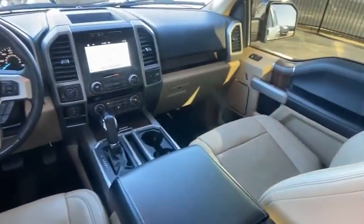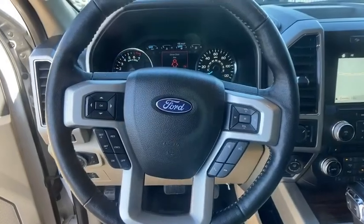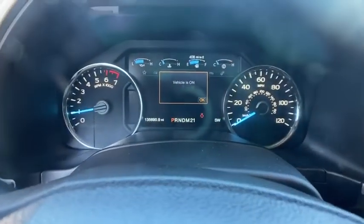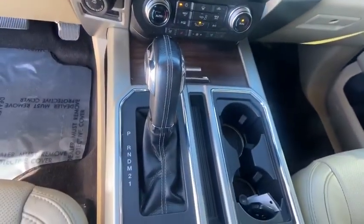Fog lights, compass, trip computer, heated front seats, overhead console, tachometer, panic alarm, remote keyless entry. If affordable style and reliability are what you're looking for,